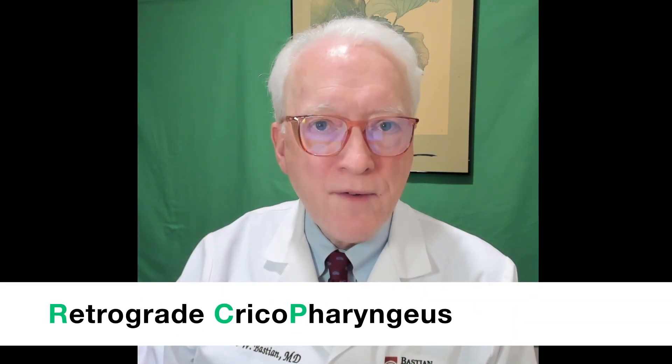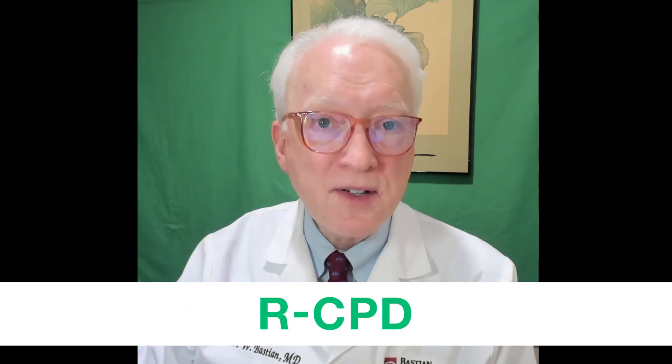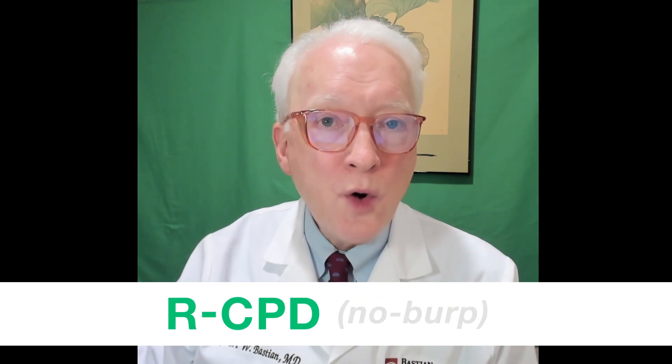Robert Bastion here from Laryngopedia and Bastion Voice Institute. I want to talk to you about retrograde cricopharyngeal dysfunction — RCPD — or the no-burp syndrome.